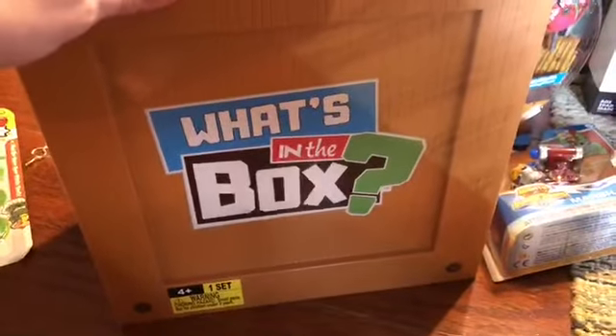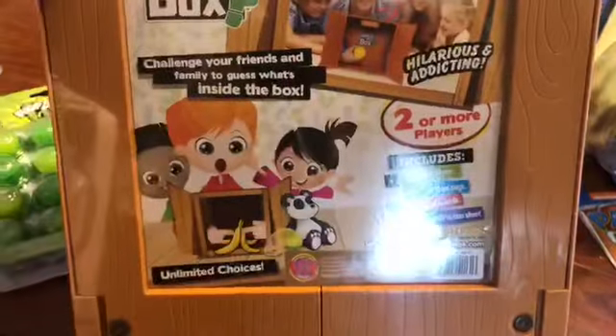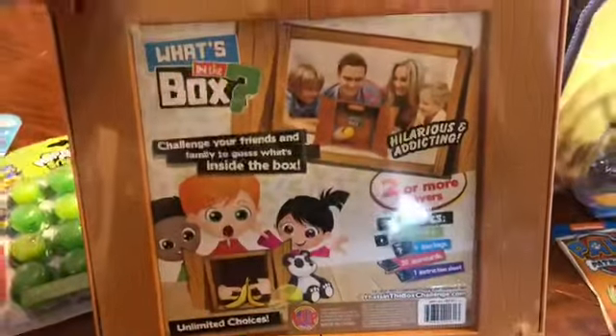This one is something I did get for our family — it's a What's in the Box game. We love to play family games like this. My daughter had heard of it; I never have before. But I think it will be fun, and it is on sale for $5.